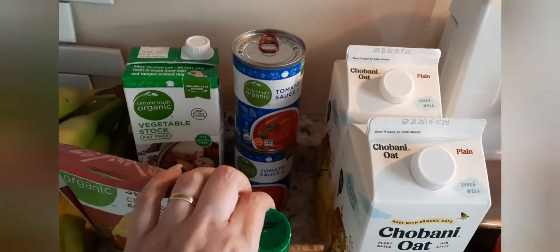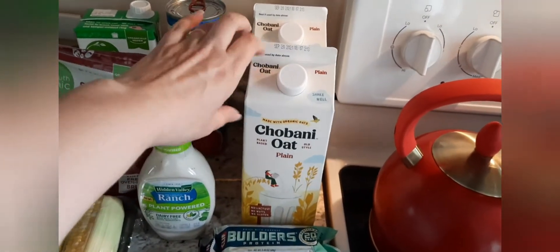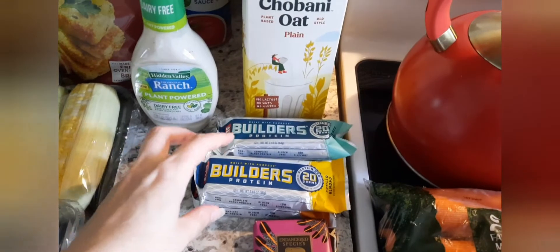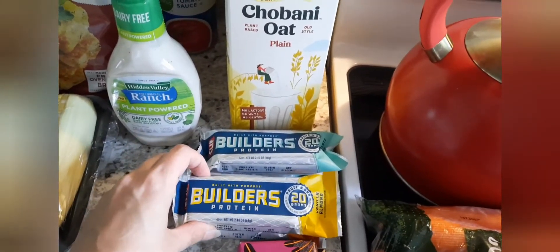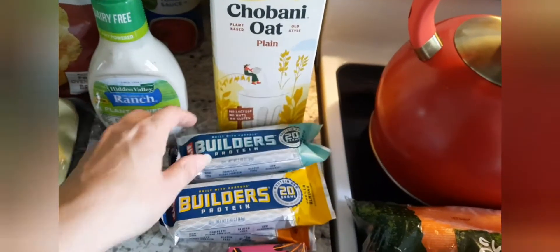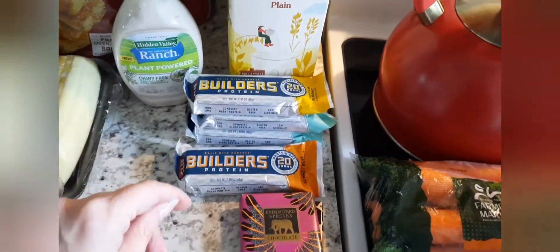I got some organic vegetable stock, and this Hidden Valley Ranch plant-powered one is really good — you should try it if you like ranch. Two things of organic tomato sauce, and two of the Chobani plain oat milk — that's our favorite, we like to use it in cereal. The Builder Bars were on sale and there's also a rebate, so I picked up four — four for five dollars. I got two of the chocolate mint, which is my favorite.